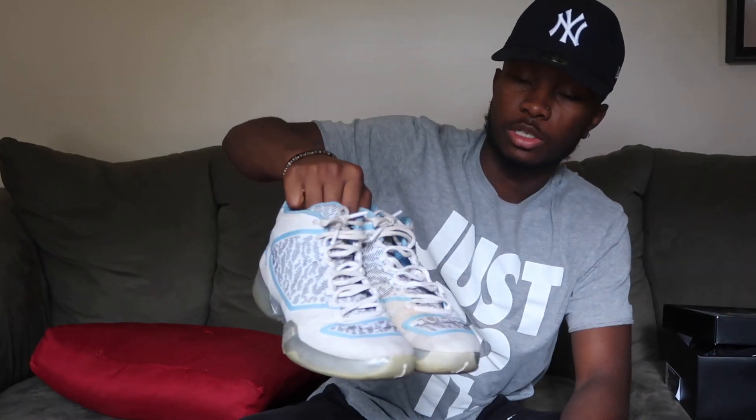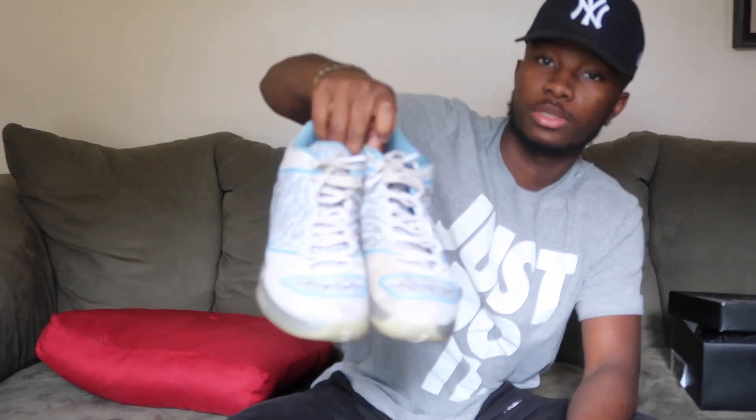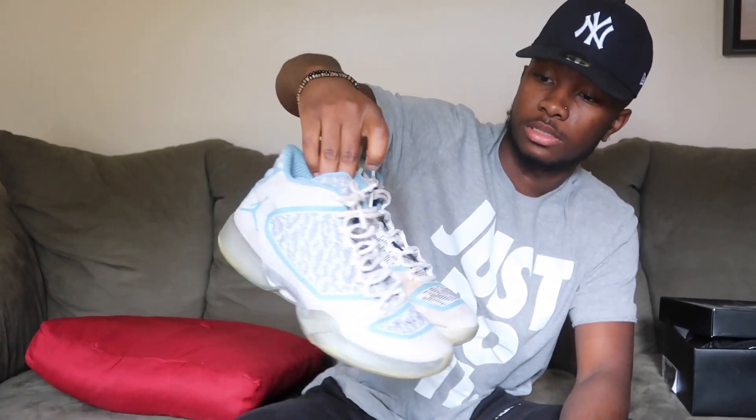These came with the Pantone 11s. These are like my hooping shoes — I'm always hooping in these.